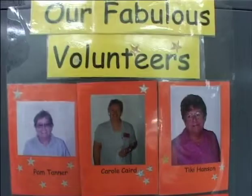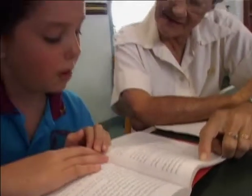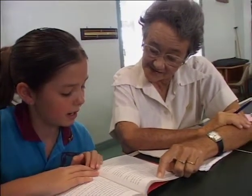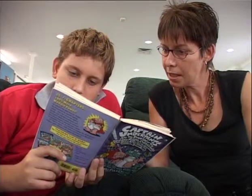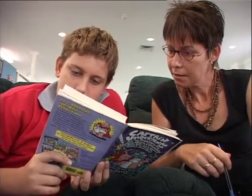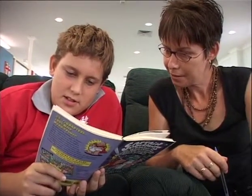More than 25 trained volunteers work with students every week through our volunteer reading program. This program, Pause, Prompt and Praise, is a positive reading program that teaches specific reading skills but allows the child time to correct mistakes and think about new words.